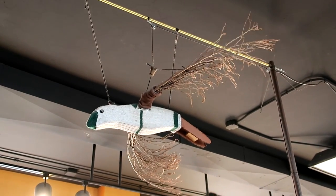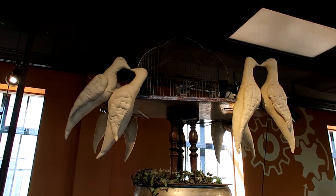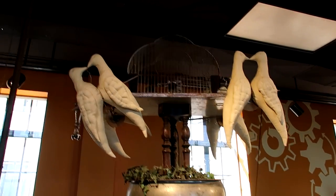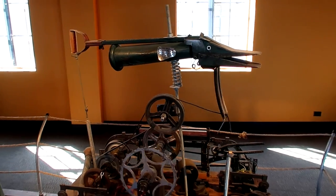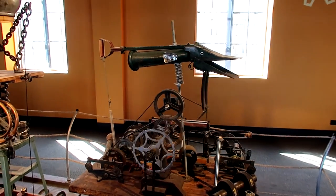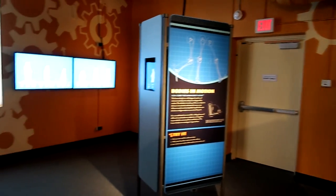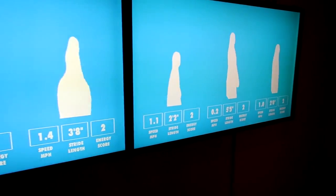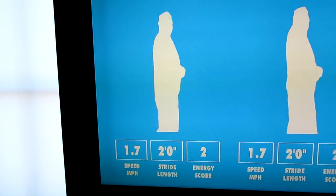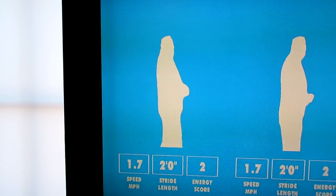This is a sculpture called 'Range of Motion' — a Rube Goldberg-esque machine with turning and moving parts. There's a bird up there flapping its wings that looks like it's made out of a sock, some doves moving, and a giant mechanical fish. Now I walk along this walkway and it will analyze my walk. Apparently I walk 1.7 miles per hour, my stride length is two feet, and my energy score is two.